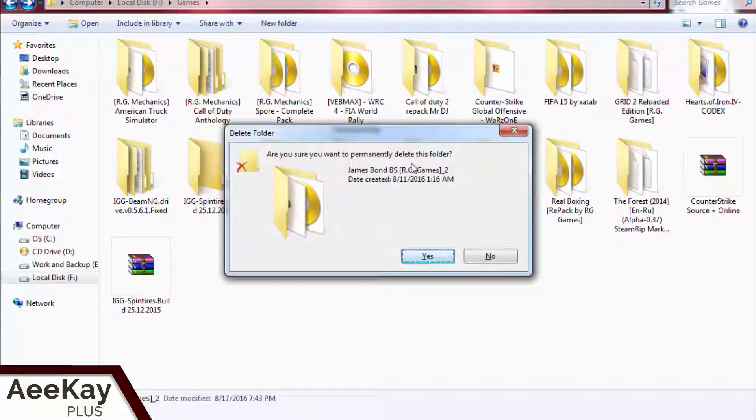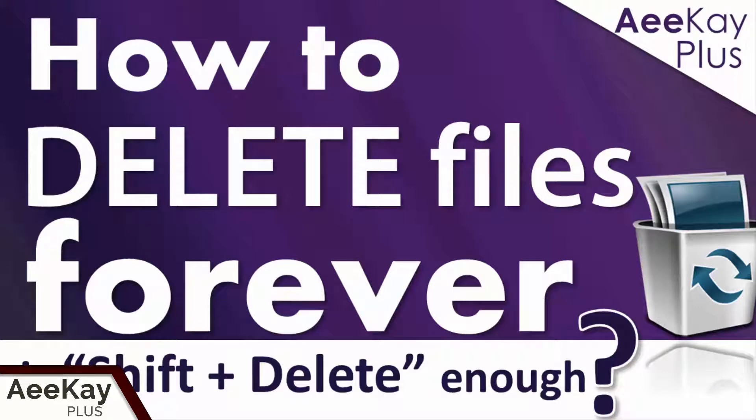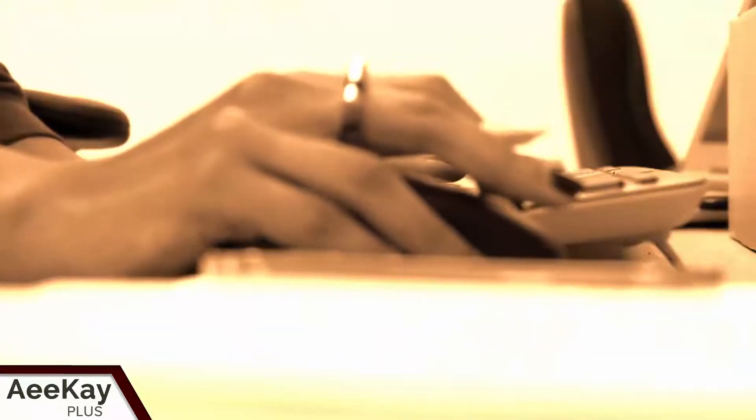When you delete a file on your computer, you probably think it's gone forever. But it's not. I'll show you how to delete sensitive files completely off your hard disk. Let's do it right now.